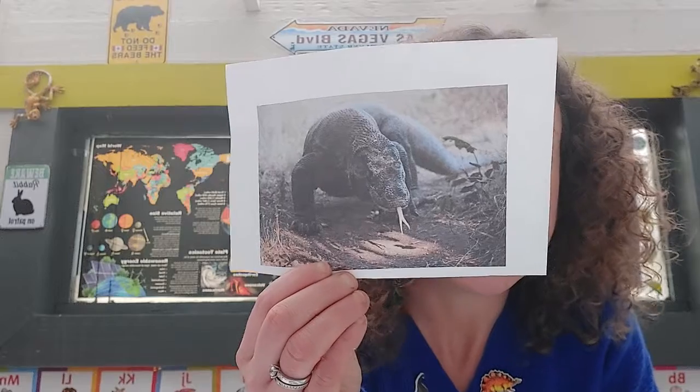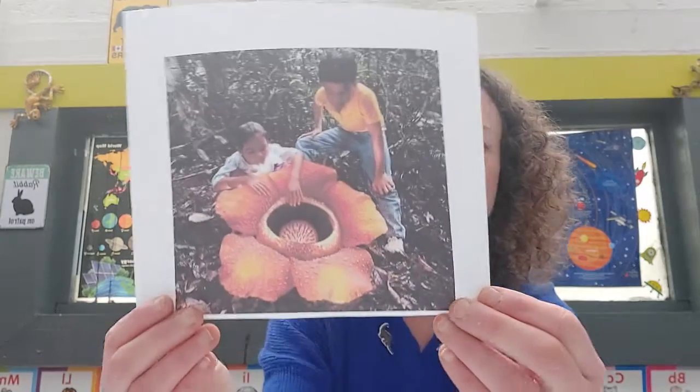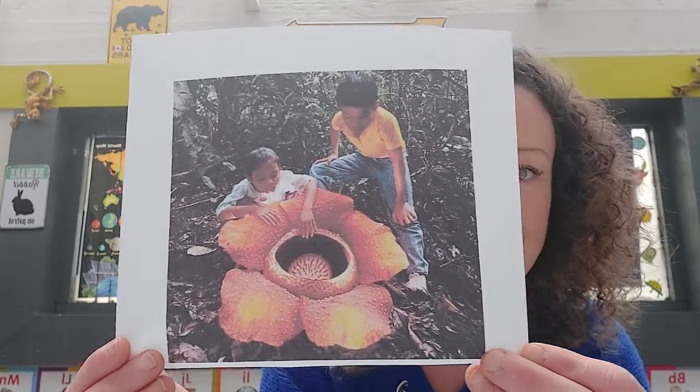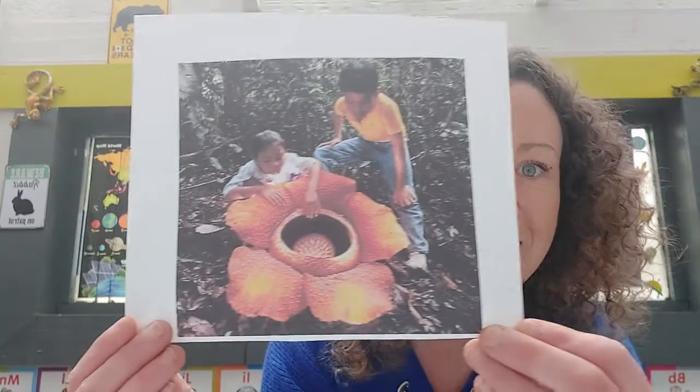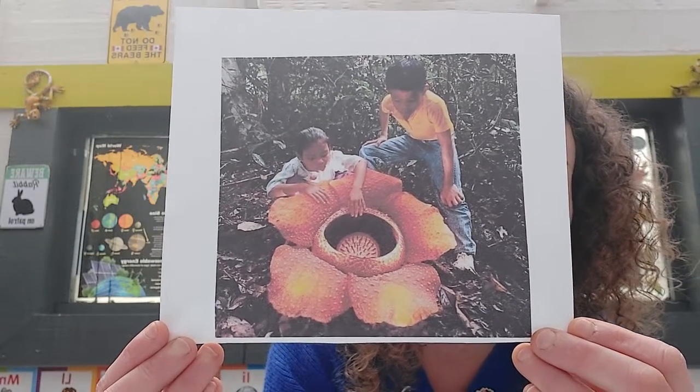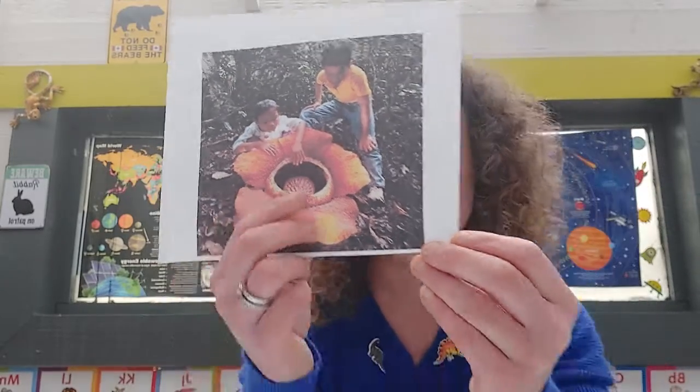Thank you guys for the frog pictures I got yesterday, that was really cool! So let's find out on our map where our Komodo dragon lives - he lives in Indonesia. Indonesia is a gorgeous place. It's also the home of the largest flower in the world - look how big that flower is! It's supposed to smell amazing. Look at those lovely Indonesian children in their forest finding the biggest flower in the world.